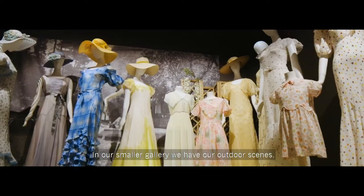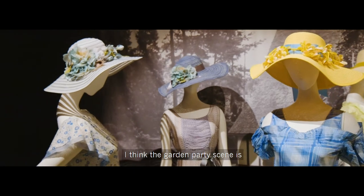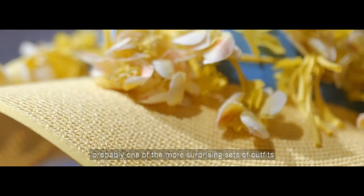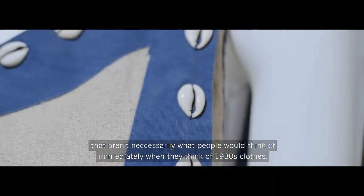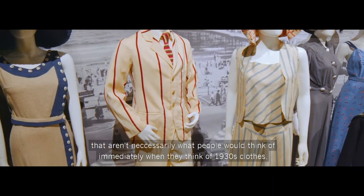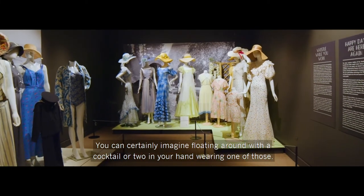In our smaller gallery we have our outdoor scenes. The garden party scene is probably one of the more surprising sets of outfits — not necessarily what people would think of immediately when they think of 1930s clothes. You can certainly imagine floating around with a cocktail or two in your hand wearing one of those.